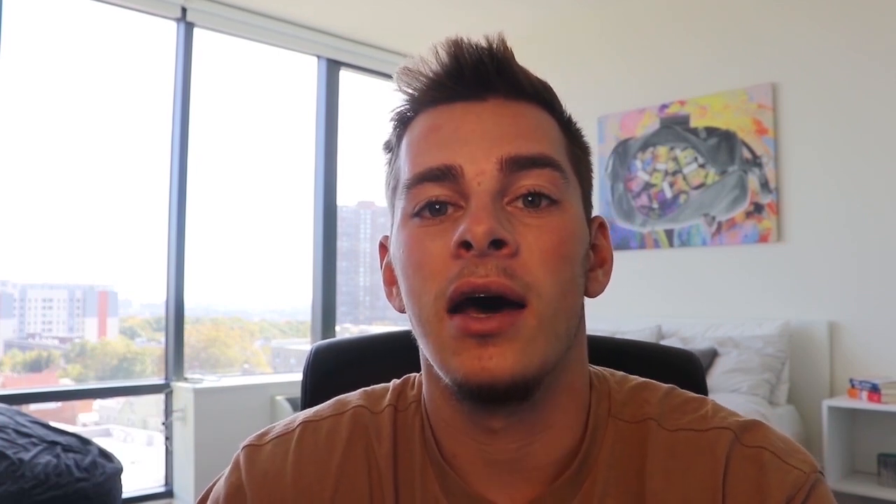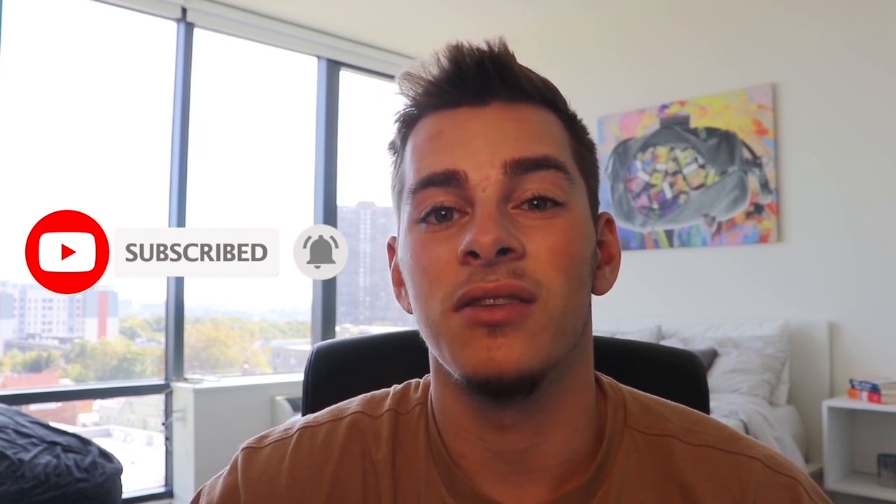Thank you guys so much for sticking around until the end of the video. If you haven't already, I'd really appreciate it if you hit that like button. I noticed a lot of you guys do not have your post notifications turned on — how well my video responds in the first couple of hours dictates how many people it reaches over the next couple of days, weeks, and maybe even months. So it's really important that you react and respond to my videos as soon as possible if you get value out of them. If you want to see a particular video, please reach out to me in the Ecom Tide Facebook group, our Telegram group chat, or on Instagram. I look forward to seeing each and every one of you in the next video.